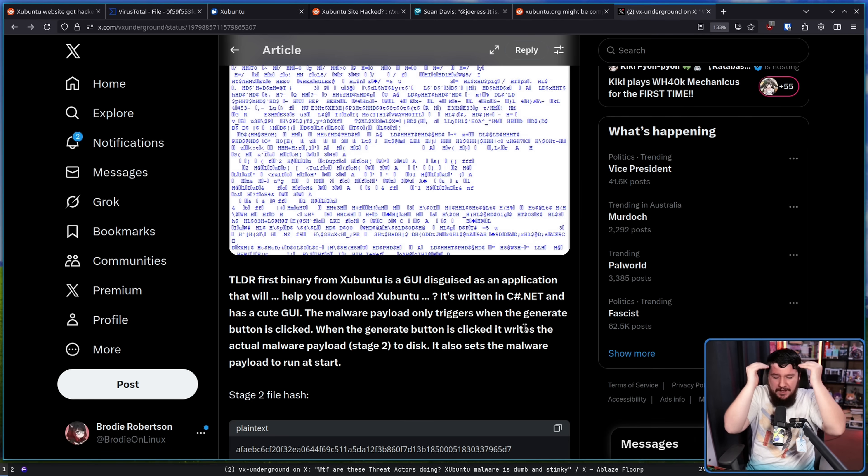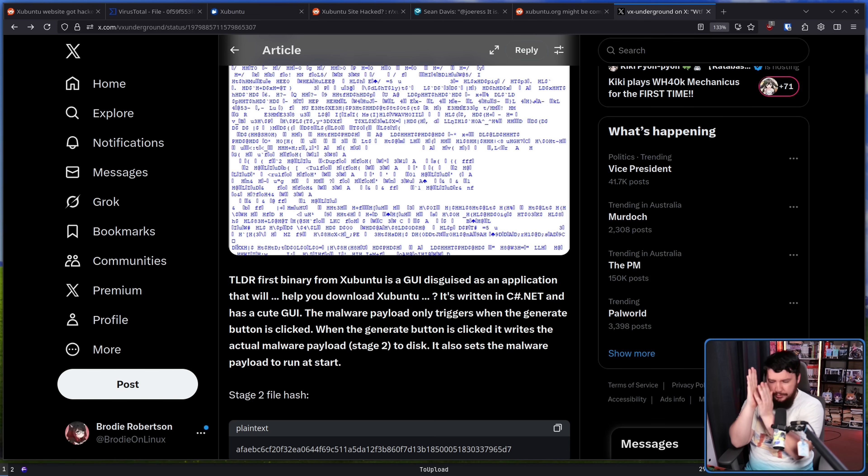It doesn't actually do anything malicious until you click the button to generate a link. So you could have downloaded this and run it and still wouldn't have been infected. This doesn't even make any sense as a way to target people. Why would you give them a chance to realize something is wrong with the thing they downloaded? Are you stupid? What is this script kiddie behavior? When the generate button is clicked it writes the actual malware payload — stage 2 — to disk. It also sets the malware payload to run at startup.